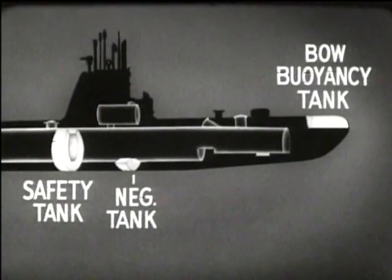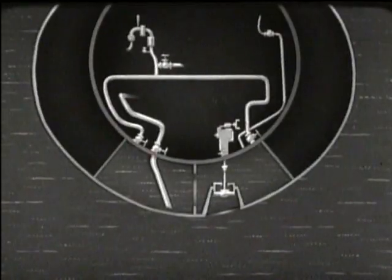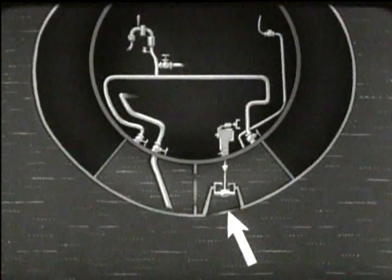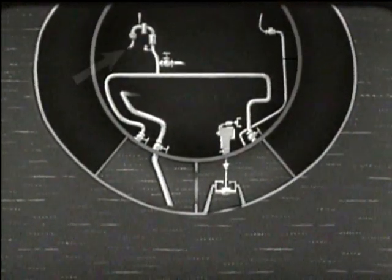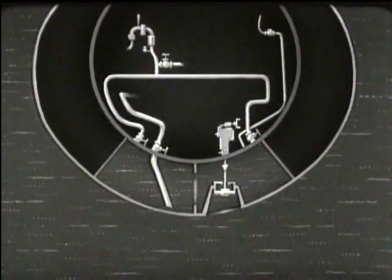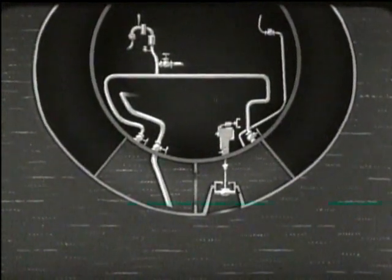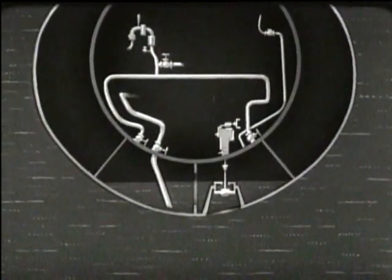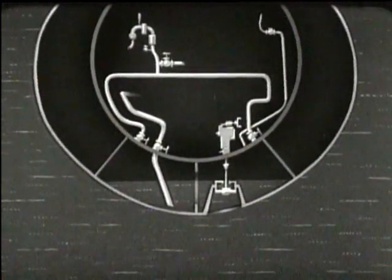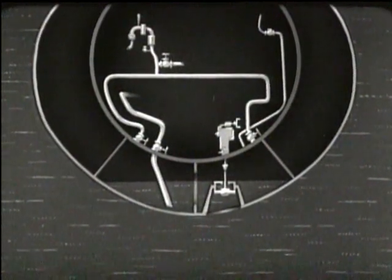The negative tank is a small tank located inside one of the main ballast tanks. It has a flood valve and an inboard vent. For submerging or for a rapid change of depth, this tank is flooded. As the boat approaches the desired depth, the tank is blown and the flood valve is shut, restoring neutral buoyancy. The negative and safety tanks, as well as the variable ballast tanks, are strongly constructed to withstand full submergence pressure.